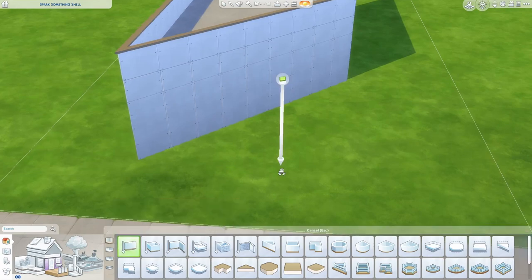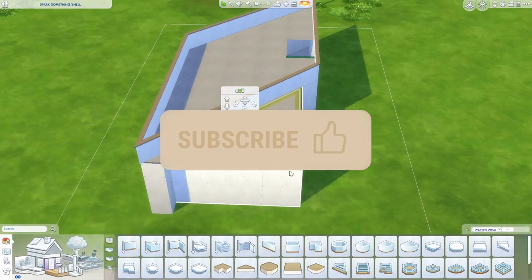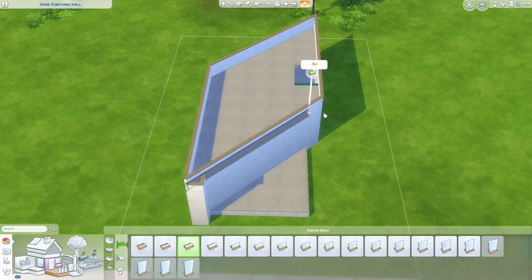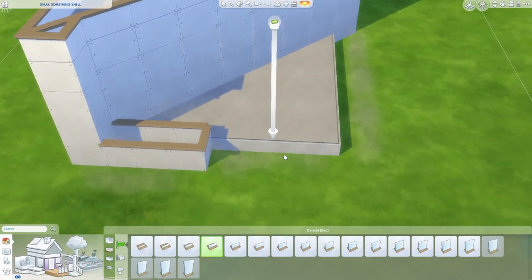Hello everybody and welcome back to another video on my channel. Today we are doing the Spark Something shell challenge which has given me the absolute worst headache over the past week that I've been trying to do this. I finally was able to figure something out and actually get a shell together, but oh boy this took forever.